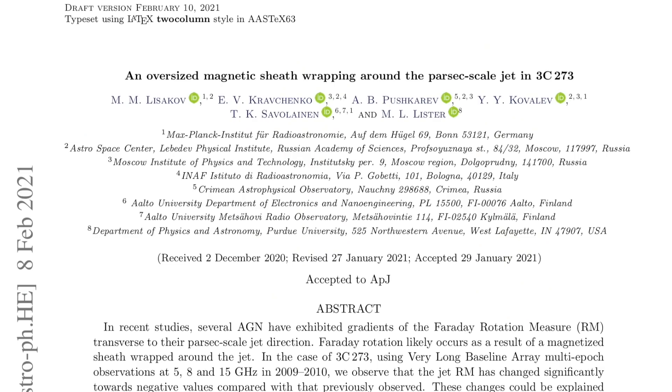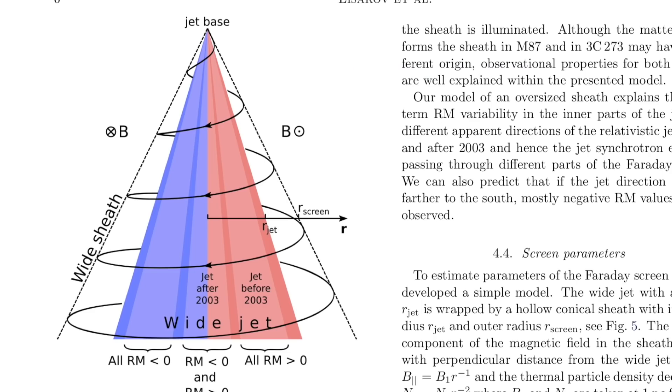We've got confirmation of a plasma universe prediction of larger magnitude jet sheaths. They see them better and better as technology improves, and here they even map the helical magnetic field around what SLAC figured out three years ago was an electric current driven Taurus jet model active nucleus.